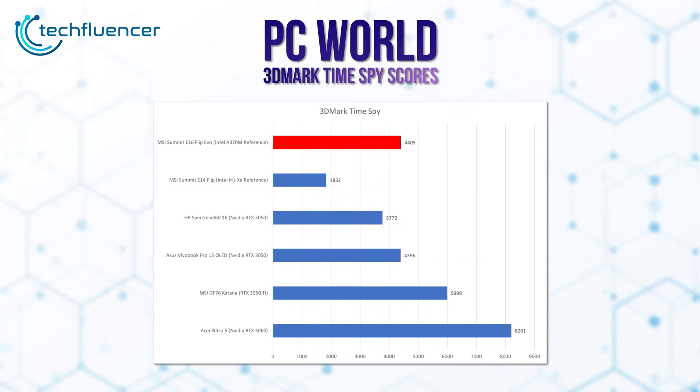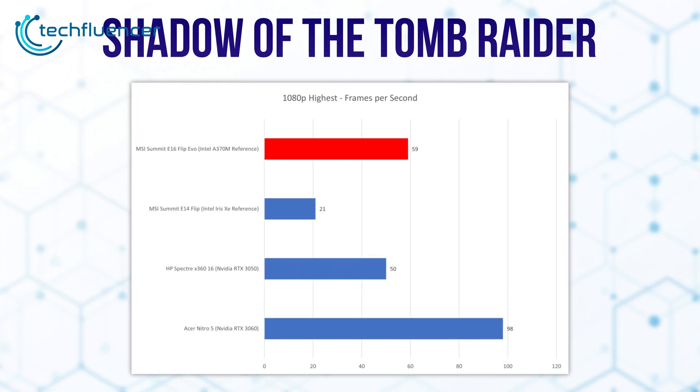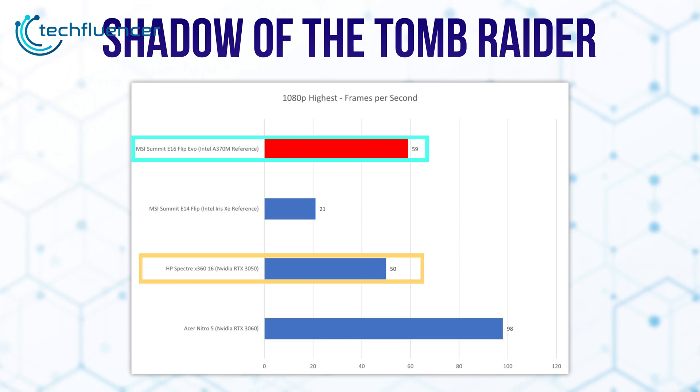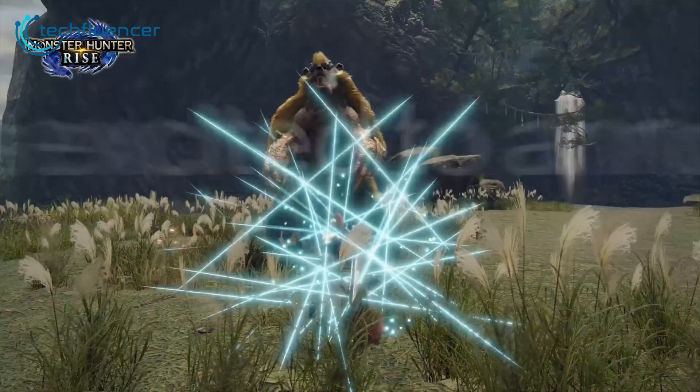Starting off with some 3DMark Time Spy scores from PC World, we can see the A370M achieving a score of 4405, which is significantly higher than both RTX 3050 GPUs on the HP Spectre X360 and Asus Vivobook OLED. Similar things happen in gaming as well. In Shadow of the Tomb Raider, the A370M achieved 59FPS at 1080p highest settings, whereas the RTX 3050 got about 50. In Metro Exodus, however, the A370M got about 19FPS at 1080p highest settings while the RTX 3050 extracted 22. So it seems like performance will vary depending on the game.